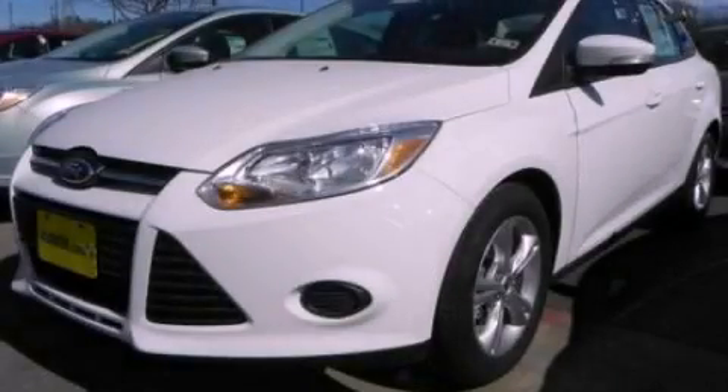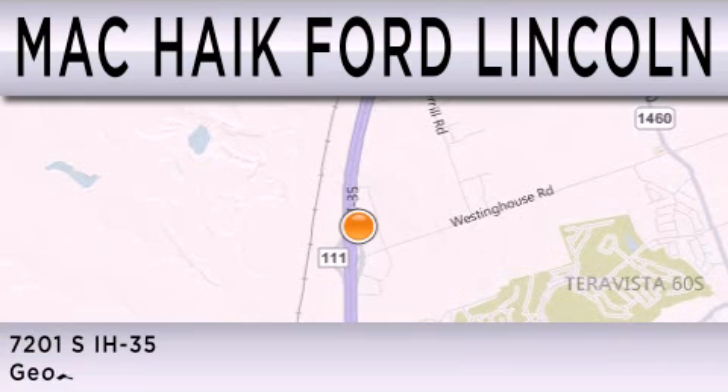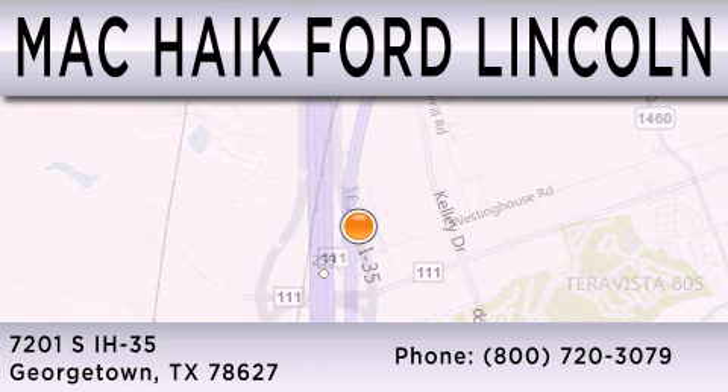Contact us today to arrange your test drive. Mack Hike Ford Lincoln is dedicated to doing everything possible to ensure that the experience you have selecting your next vehicle is as pleasant as possible. We are located at 7201 South Interstate Highway 35 in Georgetown.